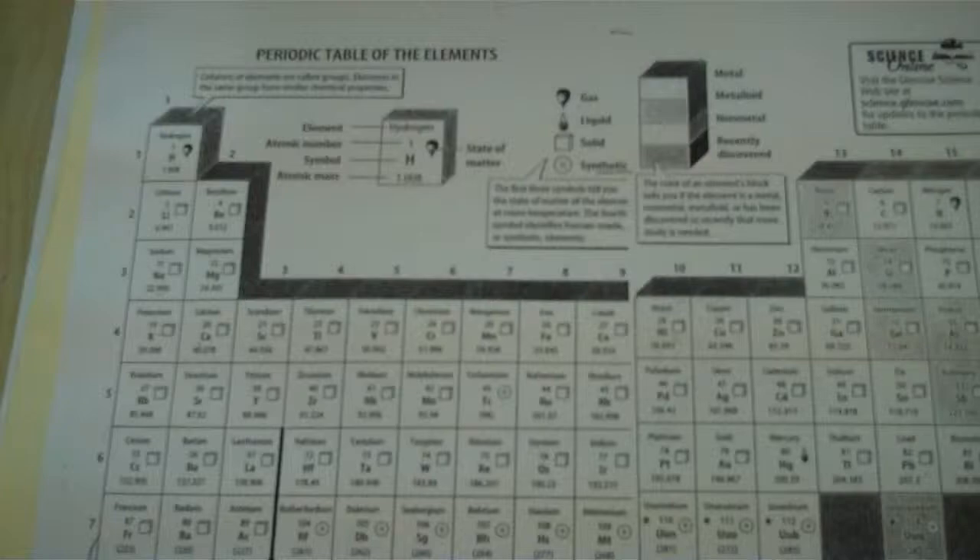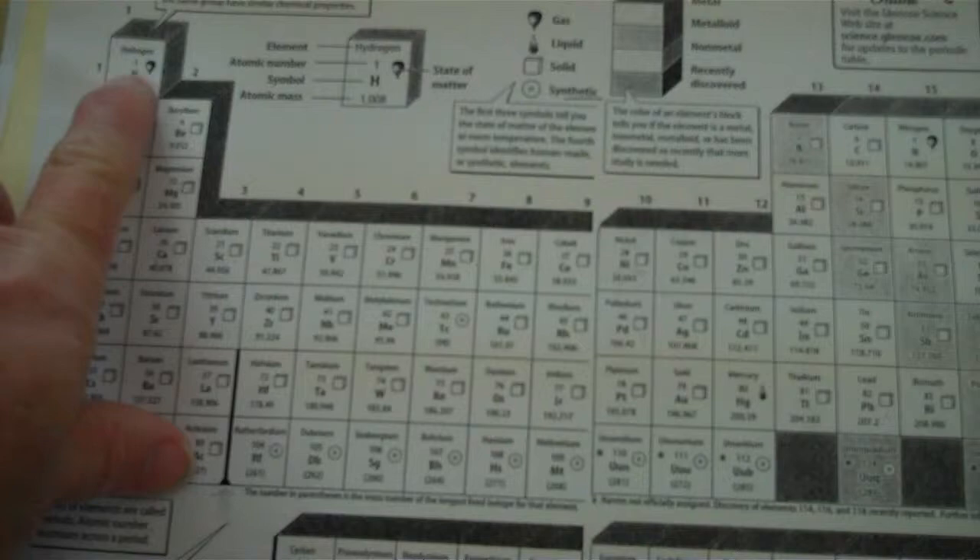We do a lesson on the periodic table — just a brief introduction — and the role that Oak Ridge, Tennessee played in the Manhattan Project. We start the lab by taking a look at the periodic table and how it's arranged, with one here, two over here, and talk about how the atoms, as they go up in size, the atomic number increases, so the atoms appear larger than the atoms that we start with.